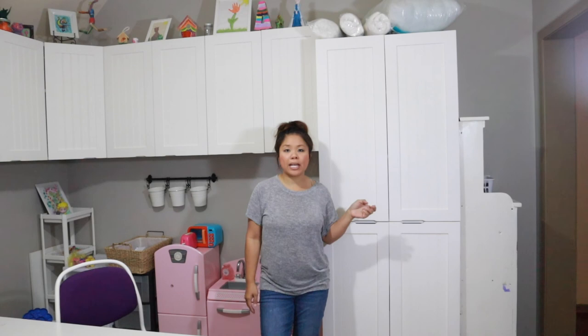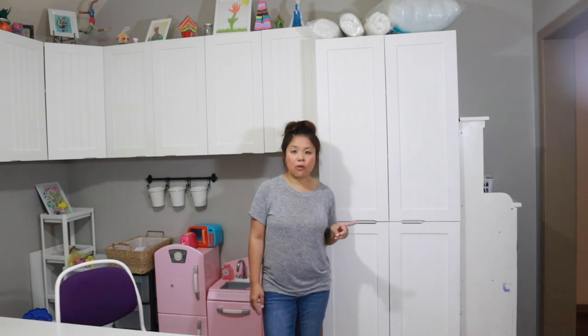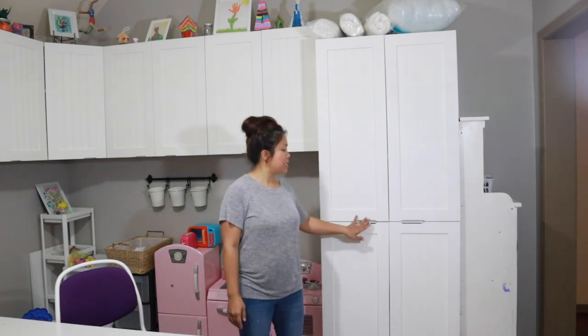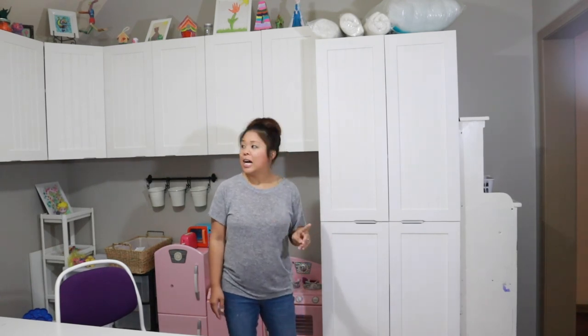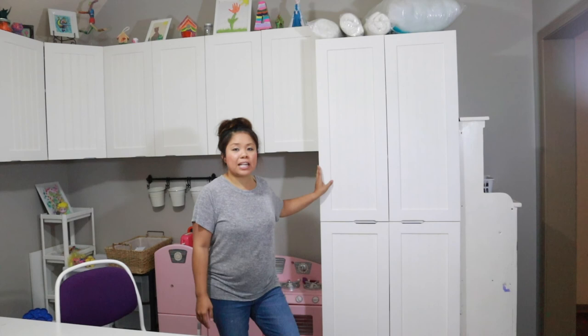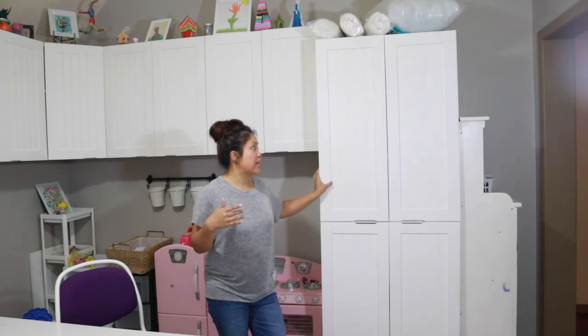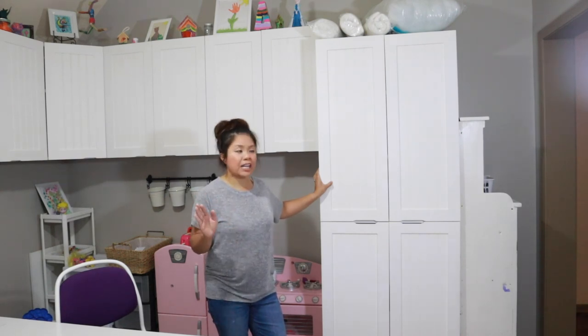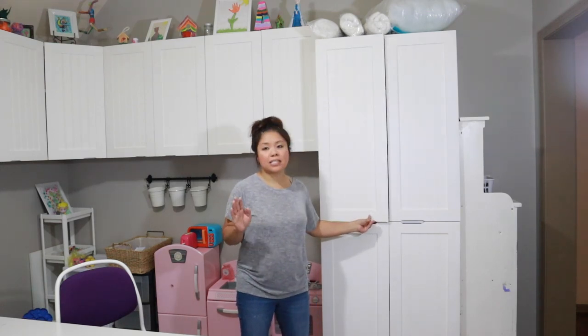We did the cabinet doors in a flat white because I didn't want them shiny. But I will tell you I would do it in a semi-gloss or eggshell in a heartbeat if I had to do it over, because I have little handprints everywhere that I don't think will come off with wash rags. I could probably take these off again and repaint them. But if you guys do decide to create your own doors, I would recommend getting semi-gloss or at least an eggshell paint rather than flat white.